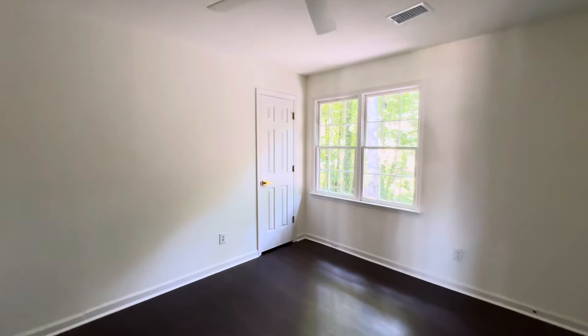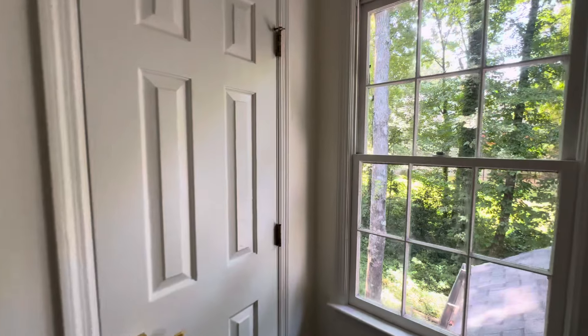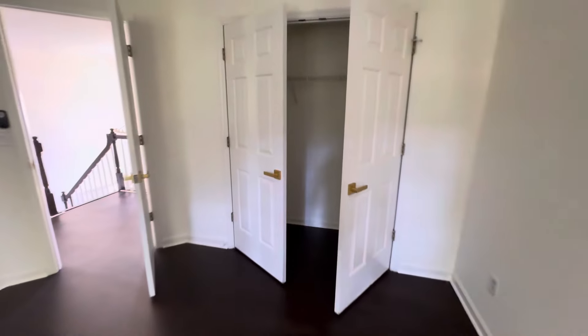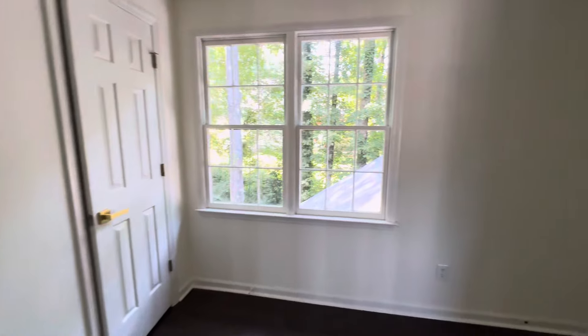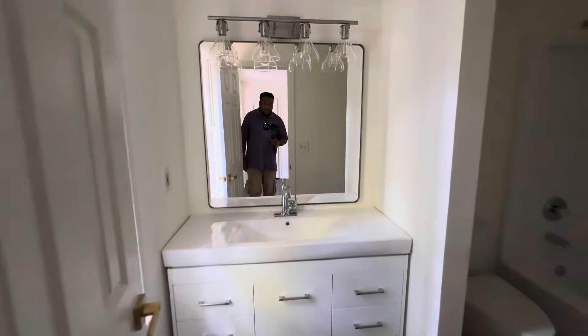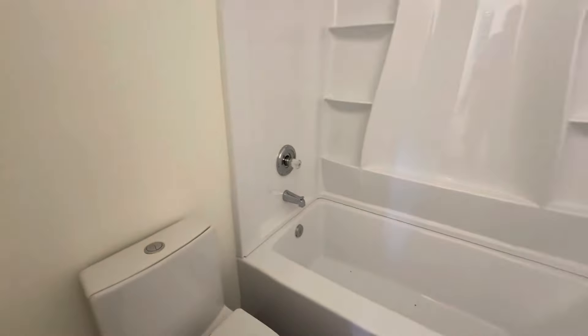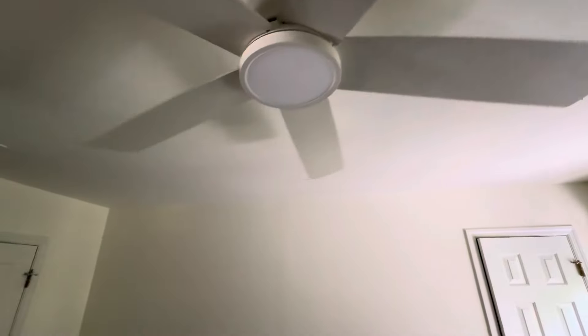Bedroom number three - this doesn't look like a basement apartment. You've got a bathroom though, it's an ensuite. A decent-sized closet - oh, there are two closets. I'll say it's a little small for an ensuite. You can fit a king bed in here but I wouldn't do it because it's going to block that door. It's just like a regular bathroom - got a nice look to it though. Cool little toilet.